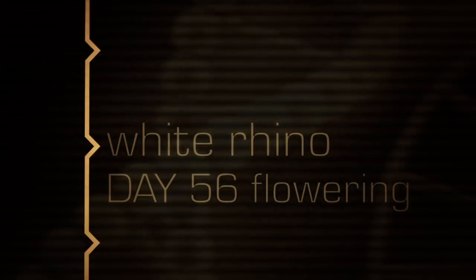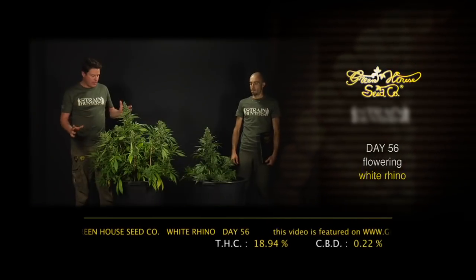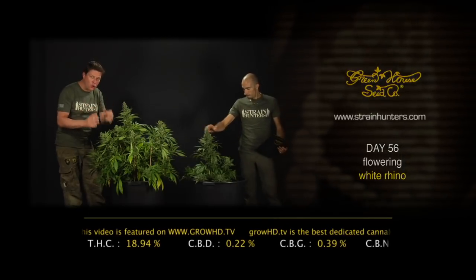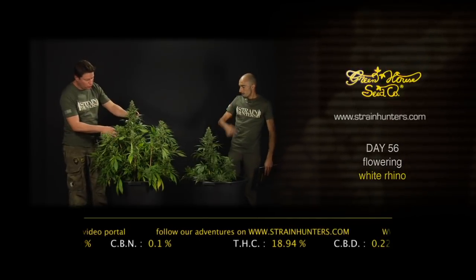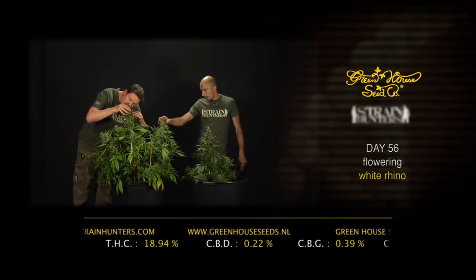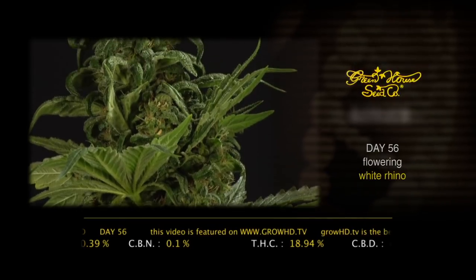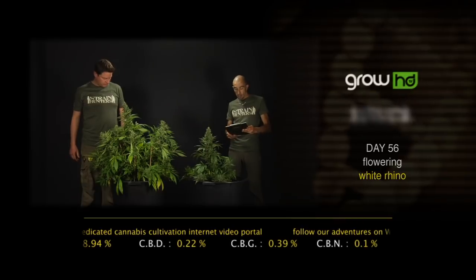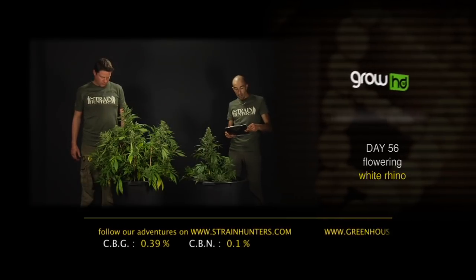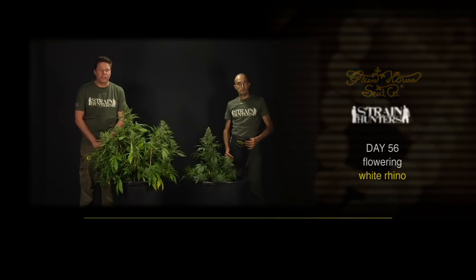We are here at day 56, the beginning of week nine with the White Rhino. Make sure now you tie up the nuggets because they're going to get long and heavy on this indica plant — use a bamboo stake, yo-yos, or whatever to hold the massive buds. The weight is there, they're getting really tight and compact and it smells beautiful. From the lab analysis: THC content after 56 days of flowering is 18.94%, CBD at 0.22%, CBG at 0.39%, and a very low CBN at 0.1%.